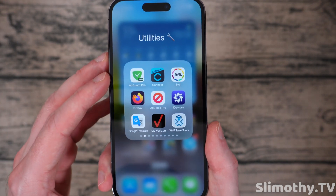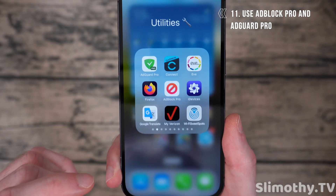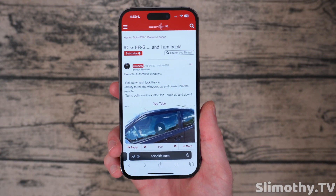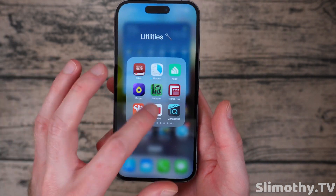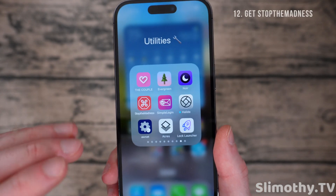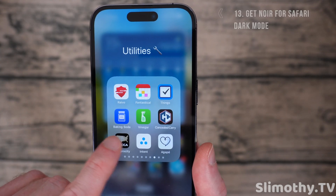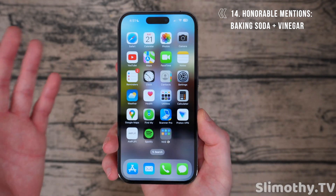Next, you're going to want to get Ad Block Pro — it's free — and AdGuard Pro, which has a free version. Turn those on and they will block advertisements in Safari. You can even go to youtube.com in Safari and have no ads. If you want to go further, there's one called Stop the Madness — it costs a little bit of money but gives you much more control over what you block. Also Noir, which makes everything in Safari dark mode. As honorable mentions, Baking Soda and Vinegar are great if you watch YouTube in Safari.